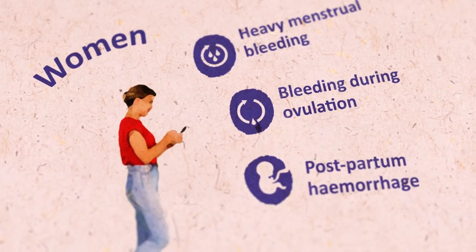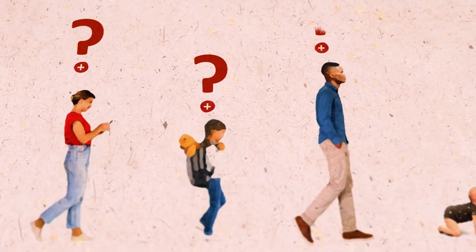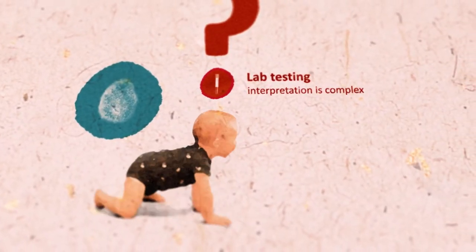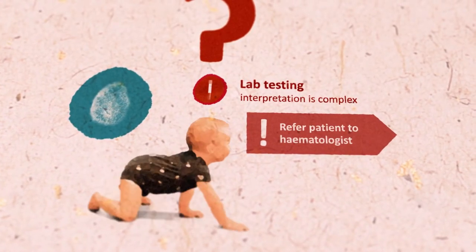Bleeding problems may also arise around ovulation and childbirth. Von Willebrand disease is not easy to diagnose, as there is large variability in symptoms and interpretation of laboratory tests is complex. If you consider von Willebrand disease, refer the patient to a hematologist for diagnostic laboratory assessment.